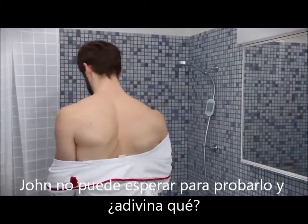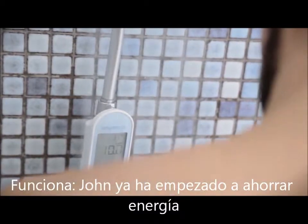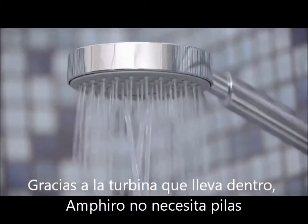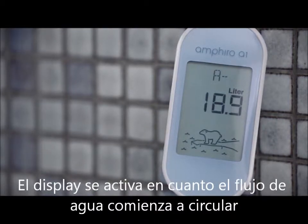John can't wait to see that. And guess what? It works. John just started conserving energy. Thanks to the turbine inside, Amphiro A1 does not need any batteries. The display turns on as soon as water flows through the device.